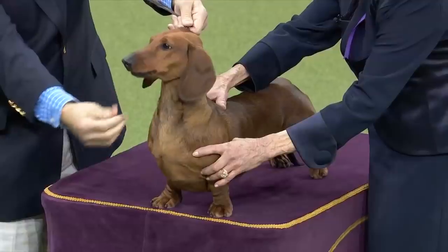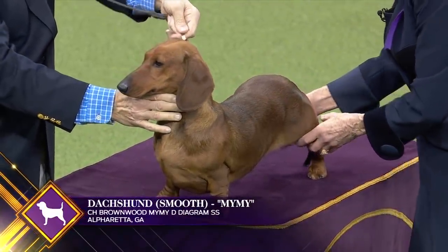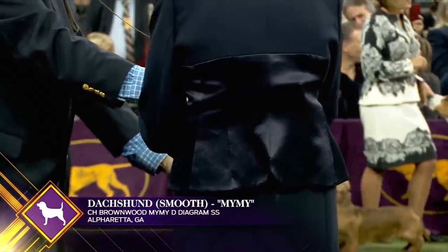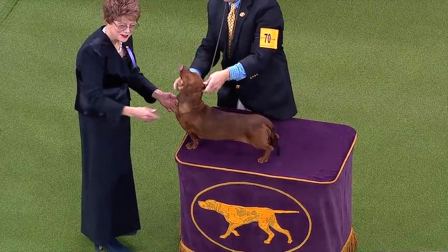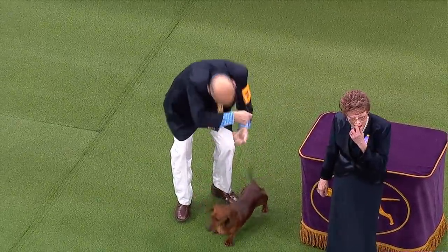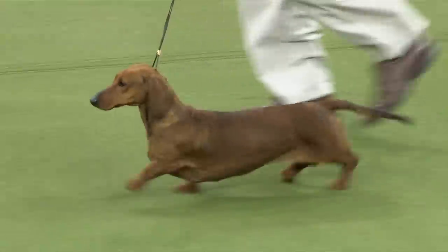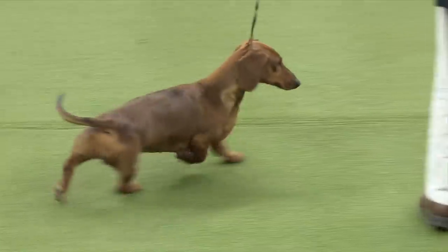Considered the original Dachshund, the smooth epitomizes the breed's type. No matter if it's a standard smooth or a miniature, it is easy to see the prominent forechest, long low body, and fluid movement that are breed hallmarks. This is smooth Dachshund number 70. There's something very unique about their front — the keel out so they can do their job. They go to ground and work in tunnels; that body shape helps them navigate the tunnel and through the rocks, much like a shoehorn.